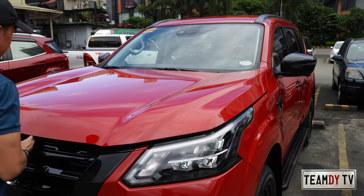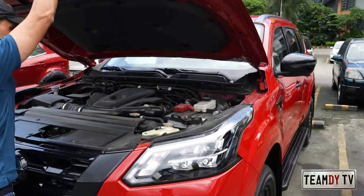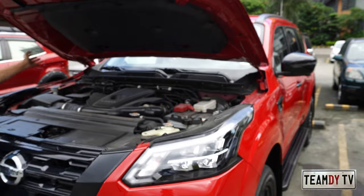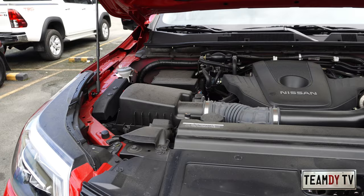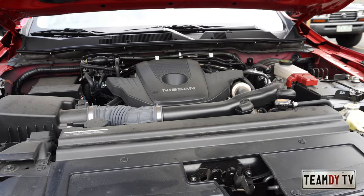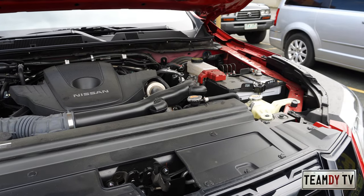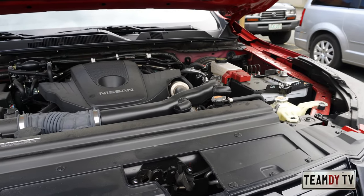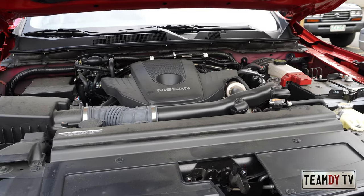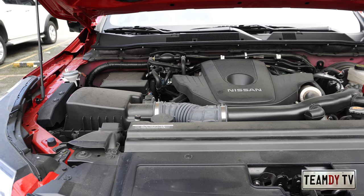Now let's check the engine — this is my favorite part. The hood is quite heavy, as expected for a big SUV, though there are no struts or hood stays so you hold it manually. The engine of this Nissan Terra Sport 4x2 is an inline 4-cylinder double overhead cam with variable turbocharger and intercooler, 2.5-liter displacement, producing 190 PS and 450 Nm of torque, paired with a 7-speed automatic transmission with manual mode.